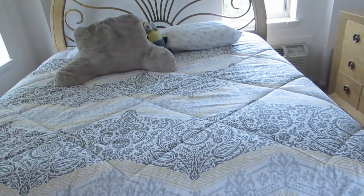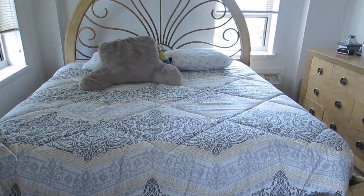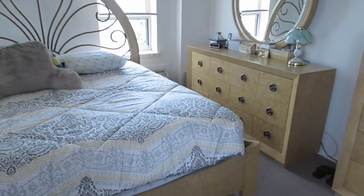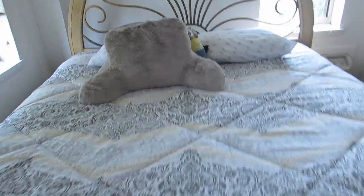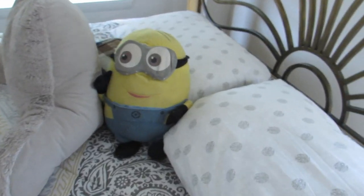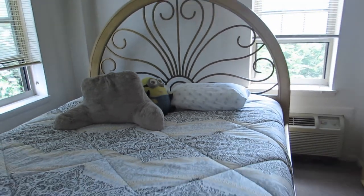Moving on, here is my bed — this is like a king size, or a California king. The bedspread is from Bed Bath & Beyond. This furniture is pretty old — I've had it since I was a little baby — but it still looks good as new. I honestly don't know where it's from. This little pillow is from Bed Bath & Beyond, about $20 — I use it when I'm editing. You guys know I love my minions! And this is the overview of my little bed corner.